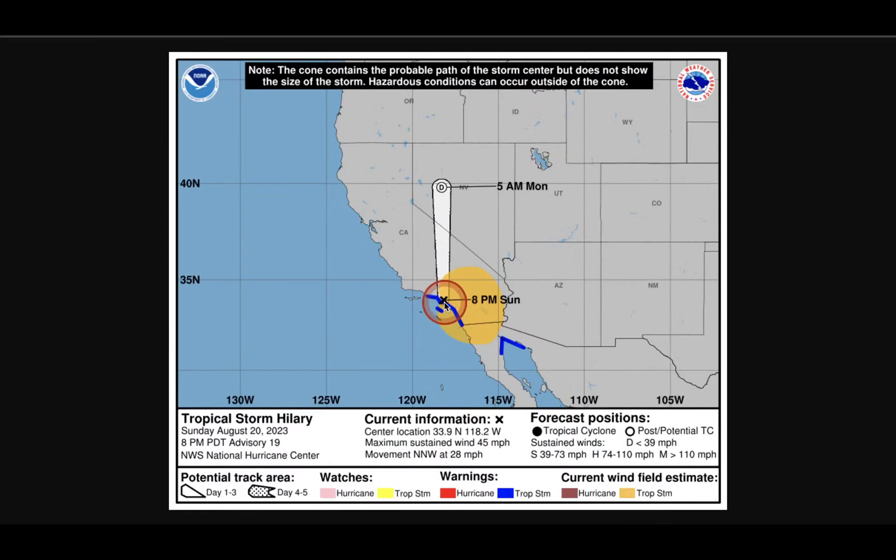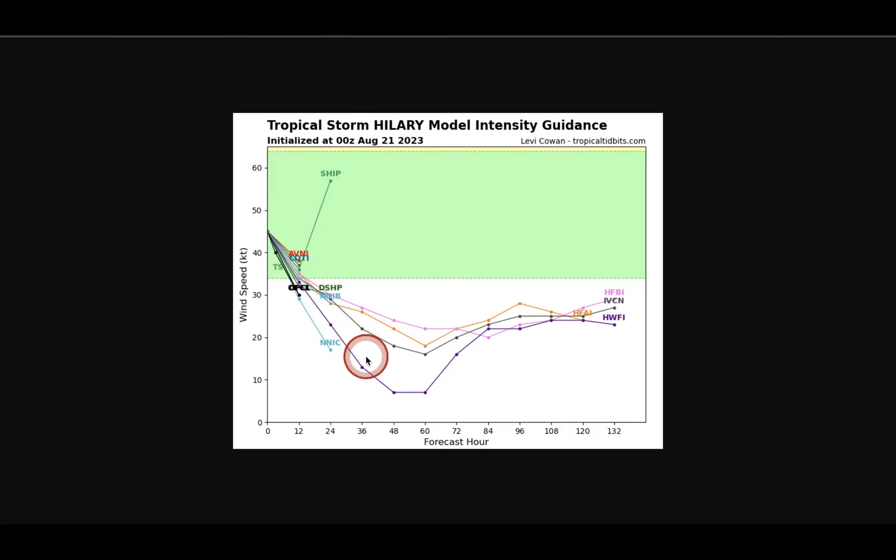Looking at the track one more time: it's a tropical storm right now with 45 mph sustained winds, and it's going to turn into a tropical depression by 5am on Monday, continuing to decrease in intensity. About 12 hours out, roughly half the models still have it as a tropical storm and half have it turning into a tropical depression. The further away it gets from the ocean, the more energy and rainfall it loses, and then it will still bring some rainfall to other parts of the United States.